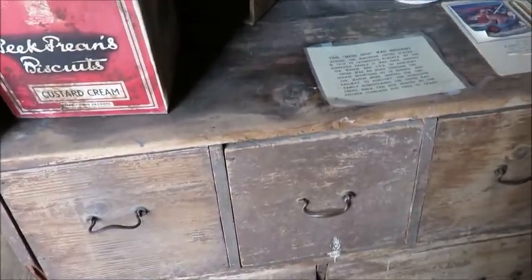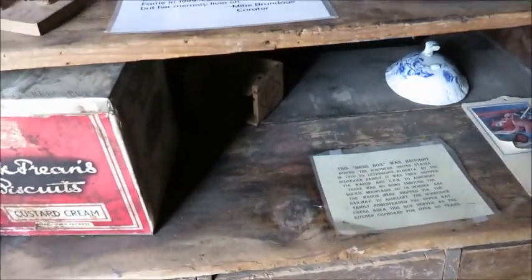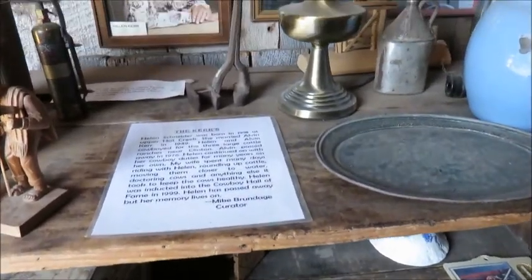This here is a mess box. This is what food was stored in when people came from the United States on their covered wagons.